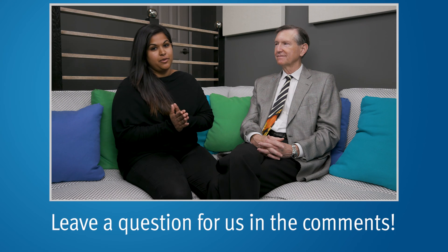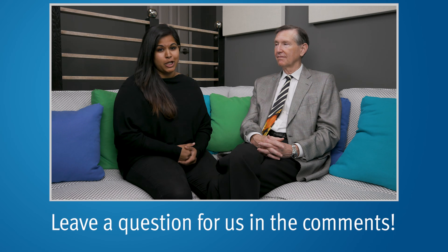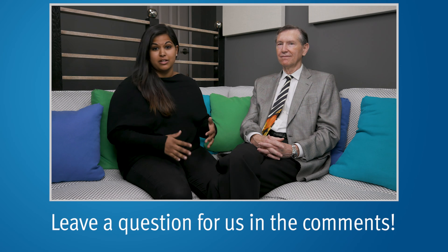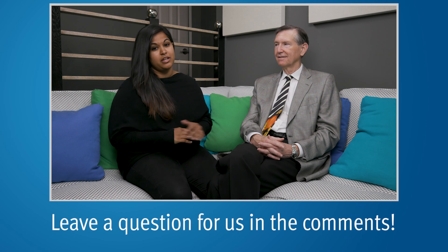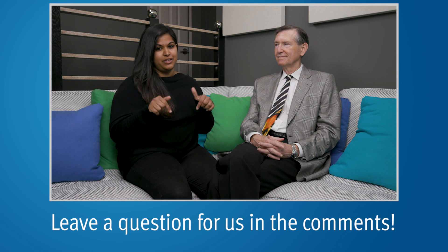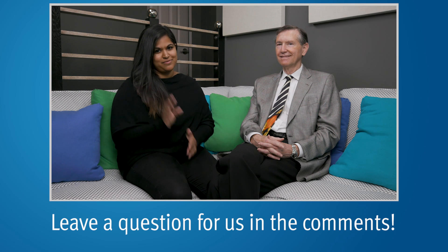Thank you so much for watching. We are here for you, so visit us at PCRI.org and get in contact with us. Please subscribe to our videos to get more content like this, and give us a thumbs up if you like the questions. If you have a question you'd like us to ask Dr. Scholz or any of our experts in the future, leave it in the comment section below. We hope you have a great week — we love you very much, see you later.